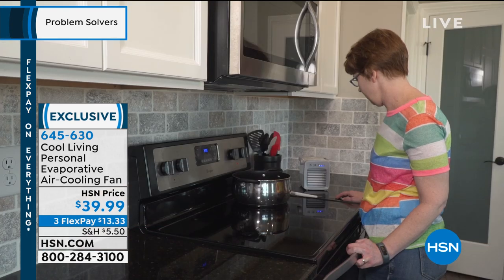It's an HSN exclusive, and this will help you feel up to 10 degrees cooler. It's incredible to have that personal space cooled. Whether it's the office, your side of the bed, or you're just sitting watching TV and you don't want to disrupt everybody else — this uses the power of water and wind to actually cool down that space.